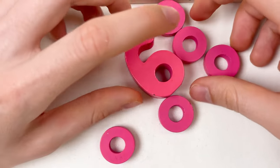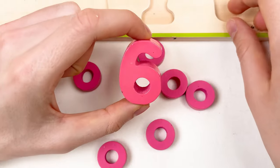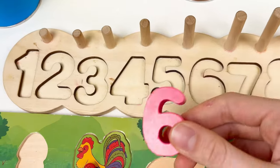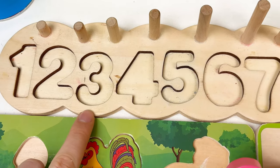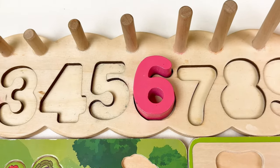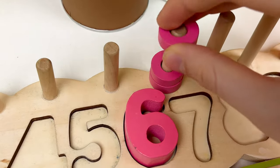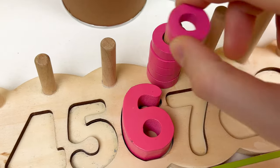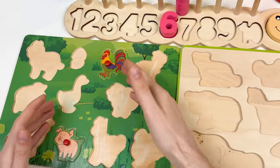Let's go through the number — here we have the number six. Let's look at the number board and where we can place the number six. Let's count: one, two, three, four, five, and six. And we also have six wheels: one, two, three, four, five, and six. Amazing! We found our first number and two farm animals.